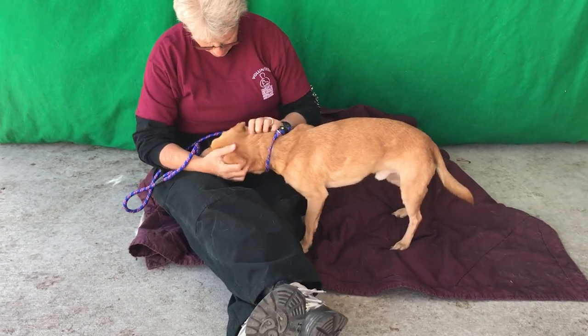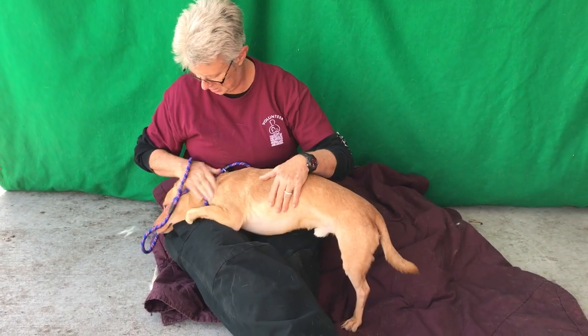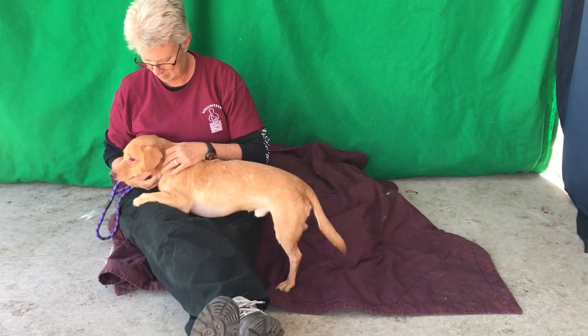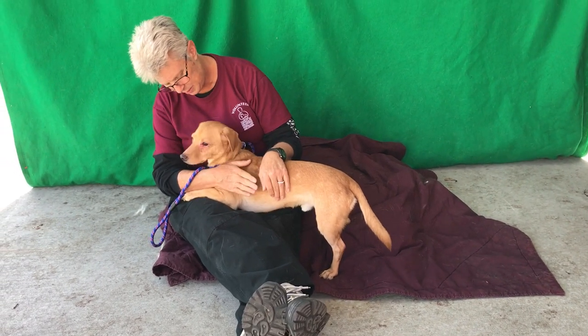He loves people, very flirty, and as you can see, he really solicits attention and affection. He does know a few things — he knows sit and he walks okay on leash, so he's probably had some training, and he's showing signs of house training.